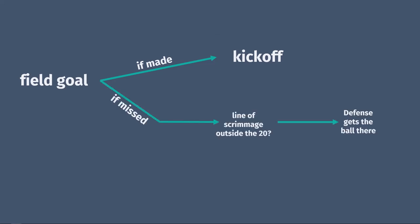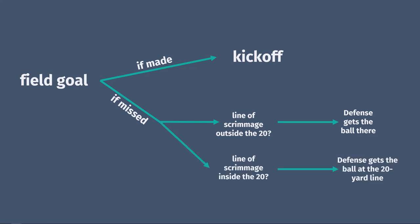If a field goal is made, the next play is a kickoff. If it's missed, then the other team gets the ball with that same line of scrimmage. There is one exception to that: if the line of scrimmage is inside the 20-yard line and the field goal is missed, then the other team gets the ball at the 20-yard line. This doesn't happen all that often, though, because field goals from that distance are usually pretty easy to make.